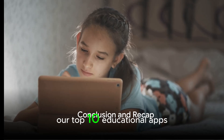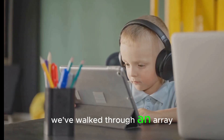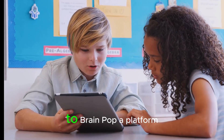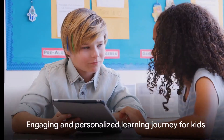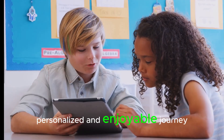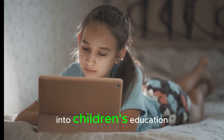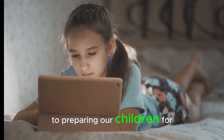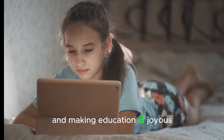So there you have it — our top 10 educational apps and tools making learning fun and effective for children. We've walked through an array of technologies, from ABC Mouse, a comprehensive early learning app, to BrainPop, a platform that offers in-depth learning on a wide range of topics. Each of these tools holds the power to transform learning into an engaging, personalized, and enjoyable journey. We've also underscored the importance of integrating technology into children's education. In a rapidly digitalizing world, these tools are key to preparing our children for the future, catering to their individual learning styles, and making education a joyous adventure.